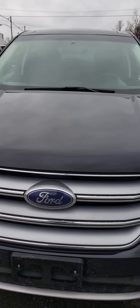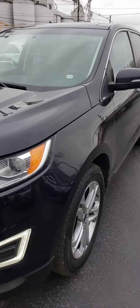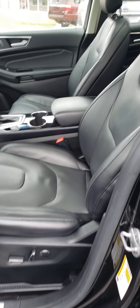We do accept trade-ins and we have financing available. We're here 8 to 6 Monday through Friday and 8 to 3 Saturday. We're located at 861 North Mill Street in Nashville, Illinois.